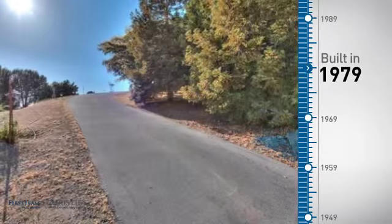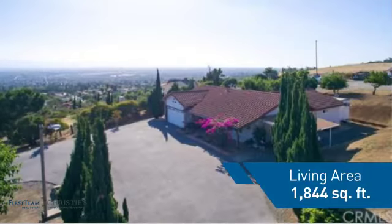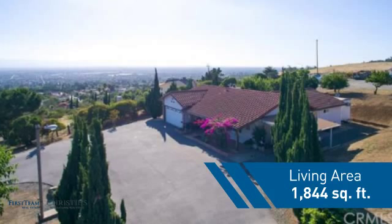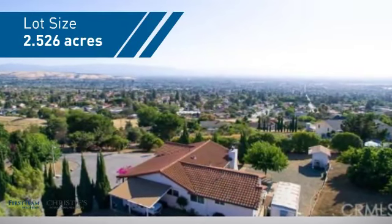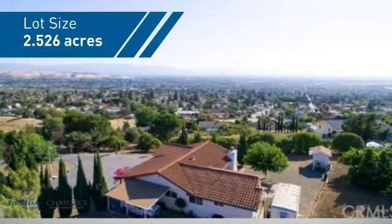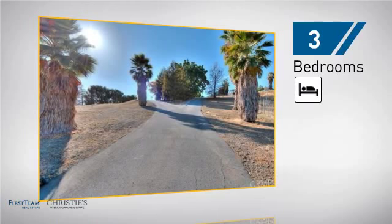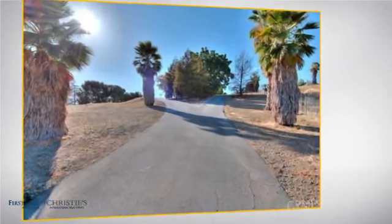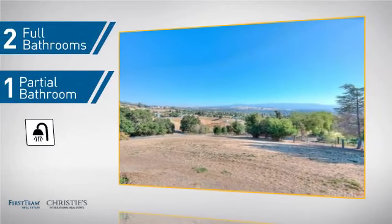This property was built in the late 70s and features over 1,800 square feet of space, giving you a spacious layout to play host or kick back and relax after a long day. Inside you'll find three bedrooms, so everyone has a private space to come home to, as well as two full bathrooms and one partial bathroom.